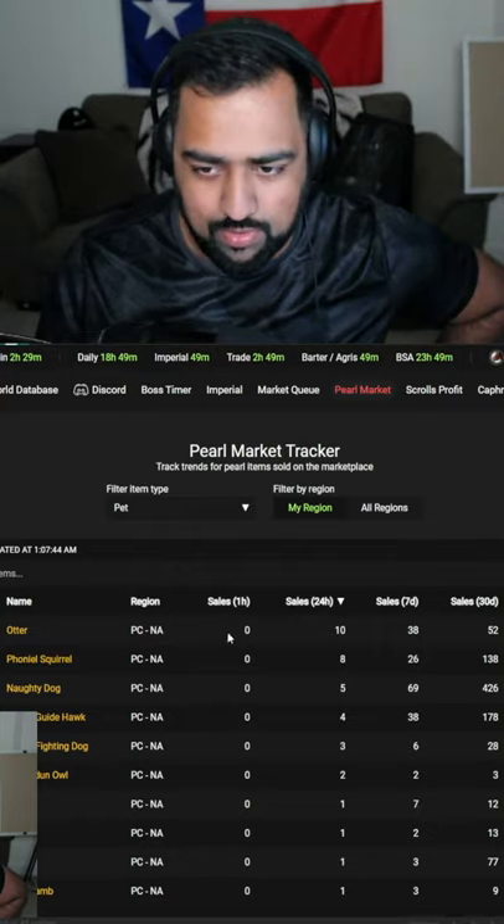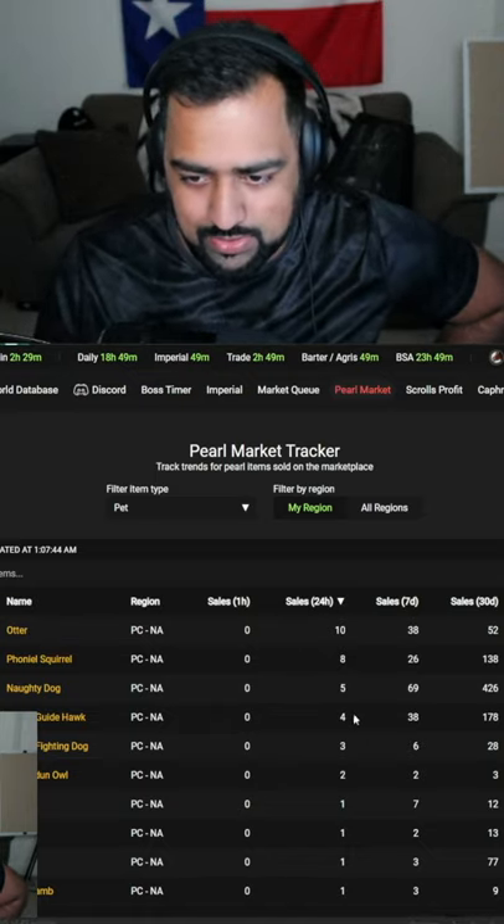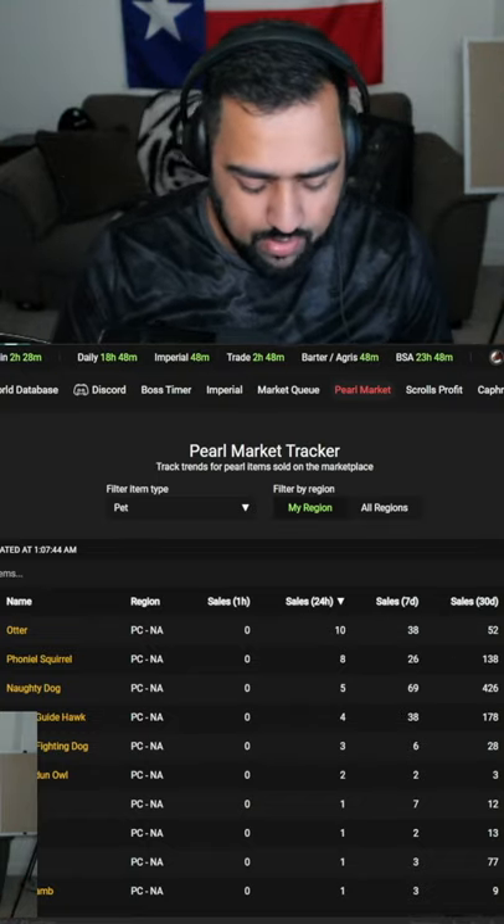For example, if you're going for a pet, in the last 24 hours 10 of these otter pets were sold, so that's probably your best bet. You can also look at any of these others which have had some sales recently.